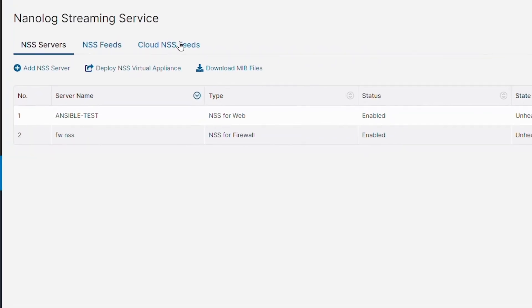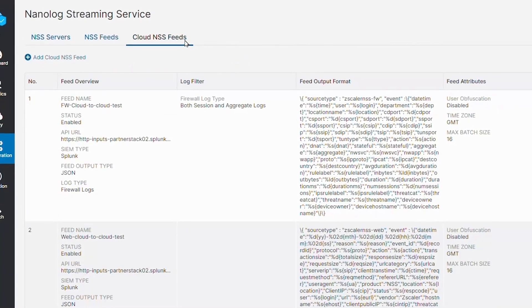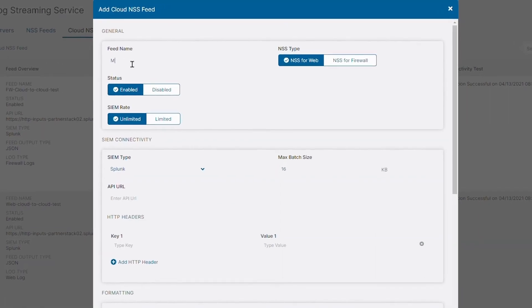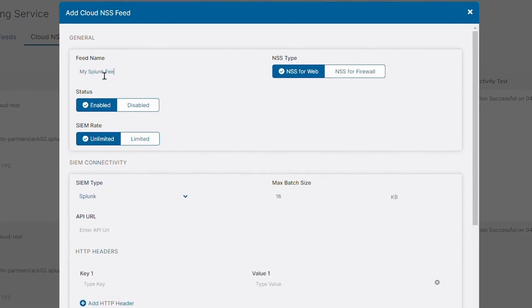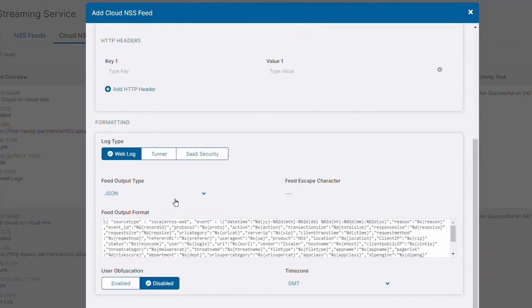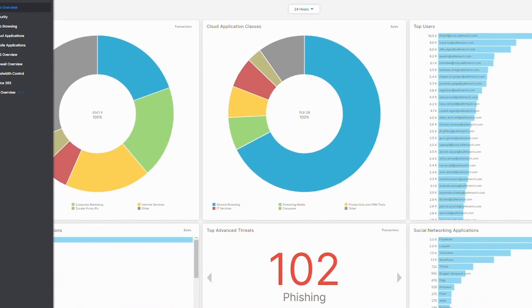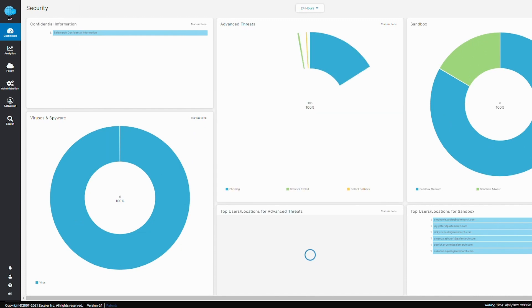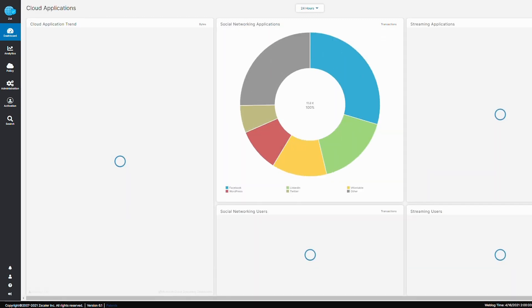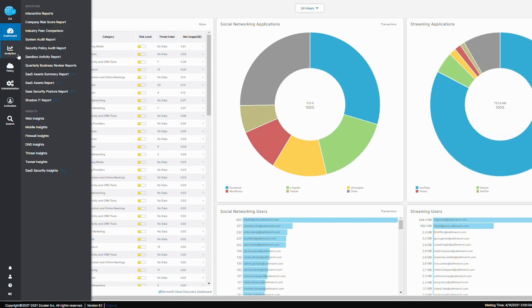The cloud-to-cloud data stream forms a secure, direct connection from the Zscaler Internet Access cloud platform to the Splunk cloud platform — it is the easy button for data ingestion. When you do this, security teams can focus on what matters: getting insight and taking action, not managing on-premises infrastructure.